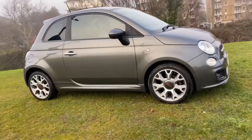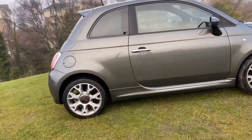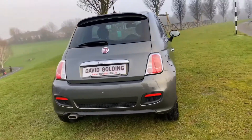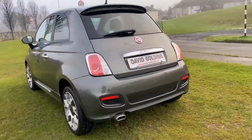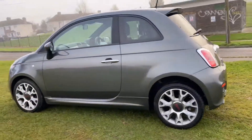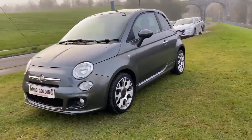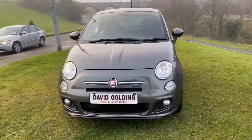This is a 2015 Fiat 500 S twin-air. 875cc, two cylinders, yet it's the most powerful of the Fiat 500 range, producing 105 brake horsepower. Just the two owners from new and 41,000 miles, it's in immaculate condition.